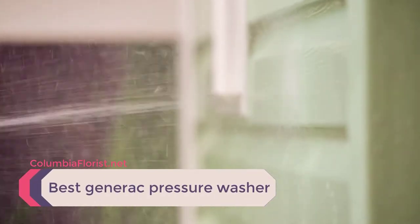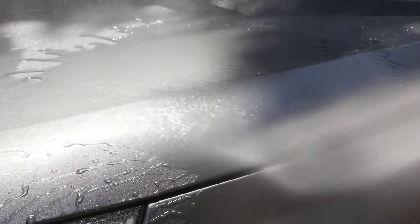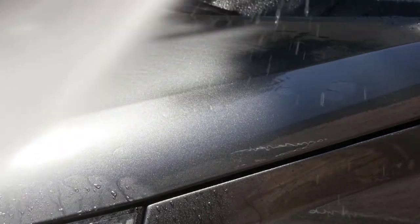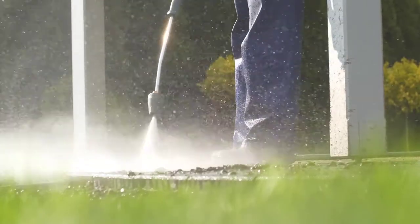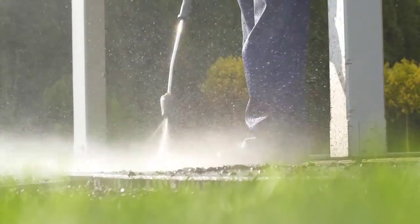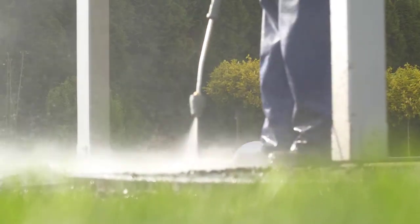Generac's core focus is power generation products. To support their business focus, they have an extensive in-house engineering design and manufacturing capability. This allows them total control over the specs and features of each model of pressure washer, gas engine, and pump, for example. We've listed down the top three best Generac pressure washers and their key features, plus the things to consider to help you choose the best one for you.